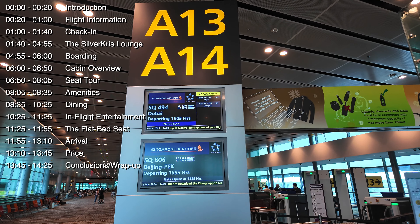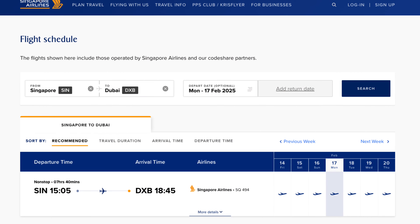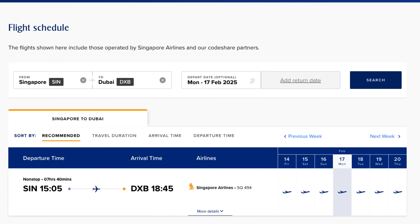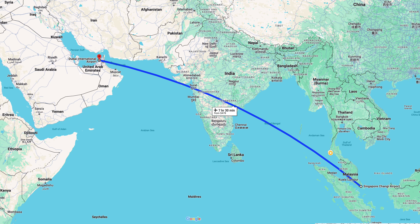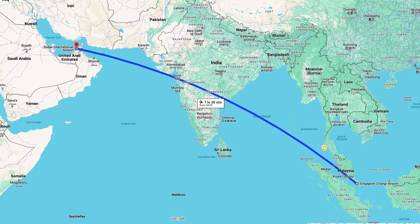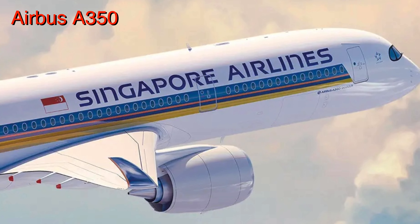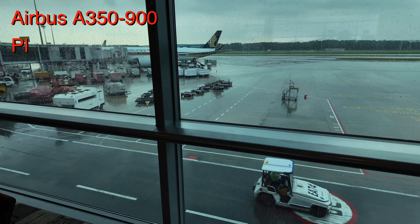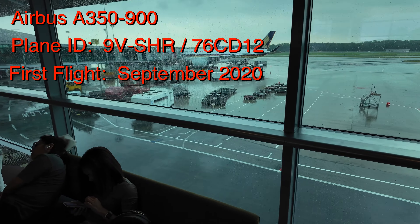Welcome to Singapore Airlines flight SQ494, a daily service between Singapore and Dubai. The flight covers a distance of just over 3,600 miles, with a scheduled flight time of 7 hours and 40 minutes. For this route, Singapore Airlines flies an Airbus A350-900. This particular A350 is fairly new, having been in service for just over three years.